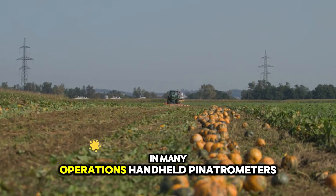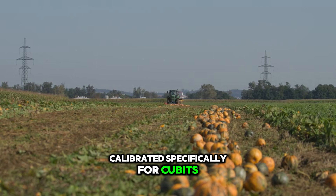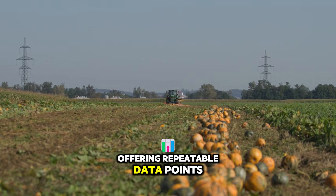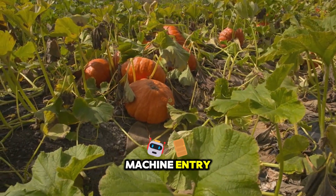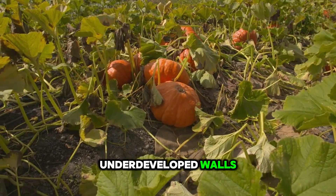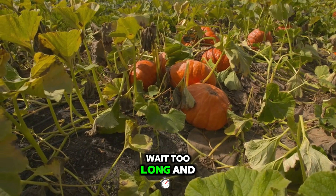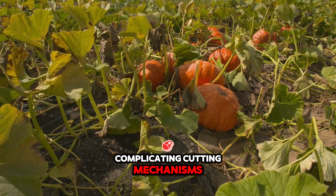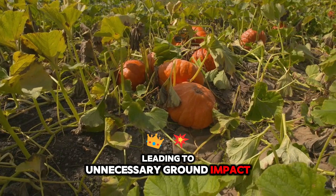In many operations, handheld penetrometers calibrated specifically for cucurbits are used to verify rind toughness, offering repeatable data points to guide whether a field block is truly ready for machine entry. If you harvest too early, you risk fruit with underdeveloped walls that bruise internally under mechanical stress. Wait too long, and the stems become overly woody, complicating cutting mechanisms and risking greater fruit detachment failures, leading to unnecessary ground impact.